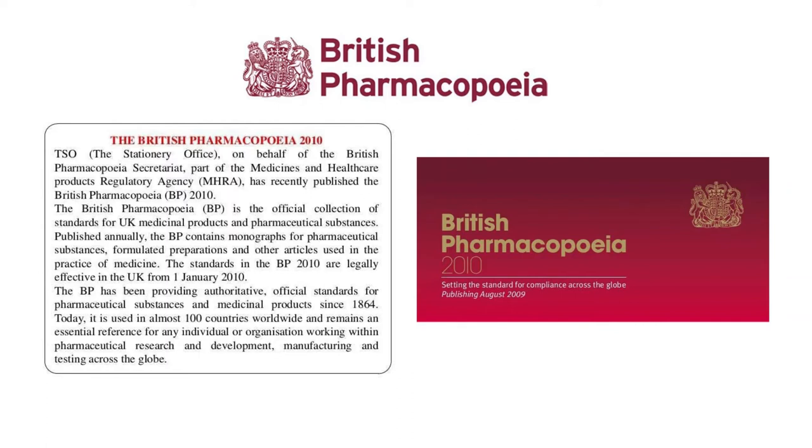The standards in the British Pharmacopeia 2010 are legally effective in the United Kingdom from 1st January 2010. The British Pharmacopeia has been providing authoritative official standards of pharmaceutical substances and medicinal products since 1864. It is applied in more than 100 countries worldwide and remains an essential reference for any individual or organization working within pharmaceutical research and development, manufacturing, and testing across the globe.